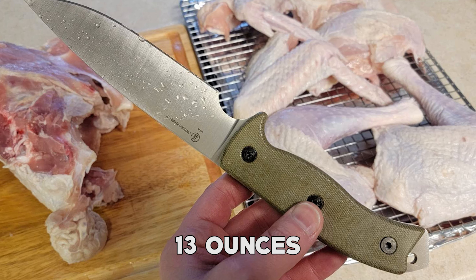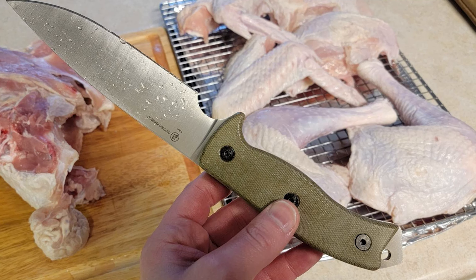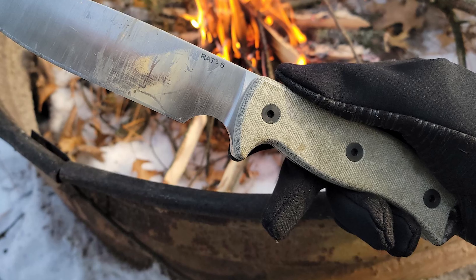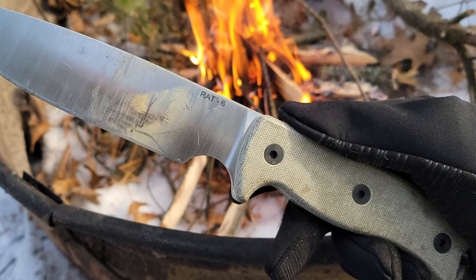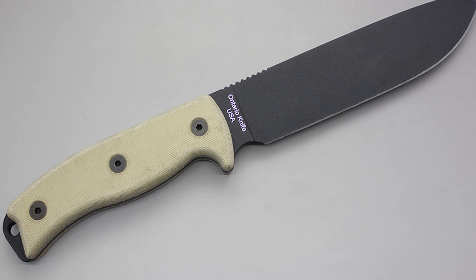Weighing in at about 13 ounces, it strikes a balance between substantial heft for chopping and slicing tasks and portability for outdoor adventures. Its handle, made from sturdy micarta material, offers a comfortable and secure grip even in wet conditions, ensuring precision and control during use.